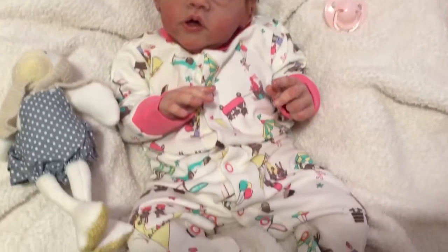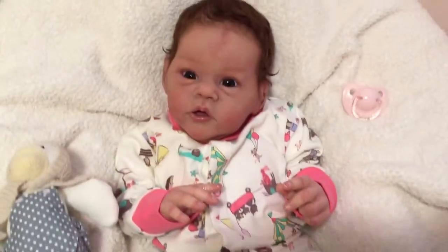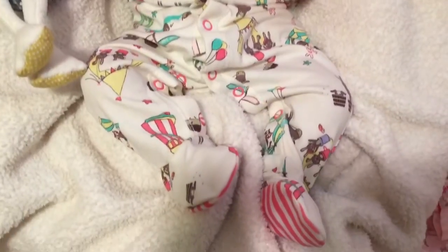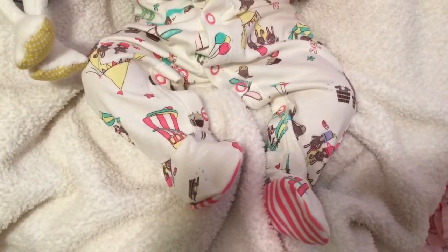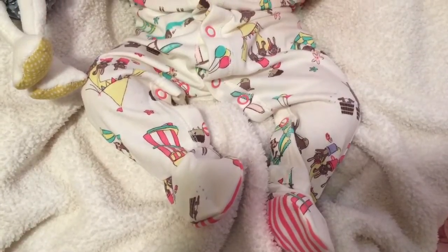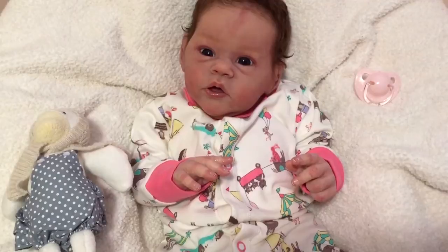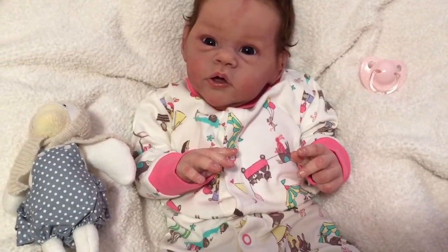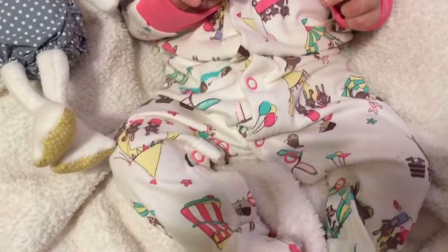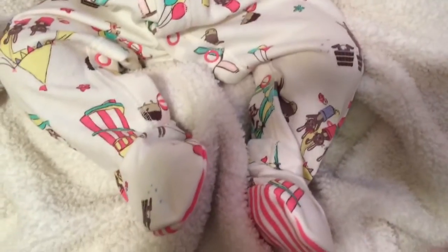So this is by Jules. I think it's a UK company, and it is like the cutest little sleeper. It's coming across more bright pink but it's more of an actual salmon pink, so it's just the weird lighting I guess. But it's super cute — it's got like these little circus characters but with animals. It's like the cutest print.